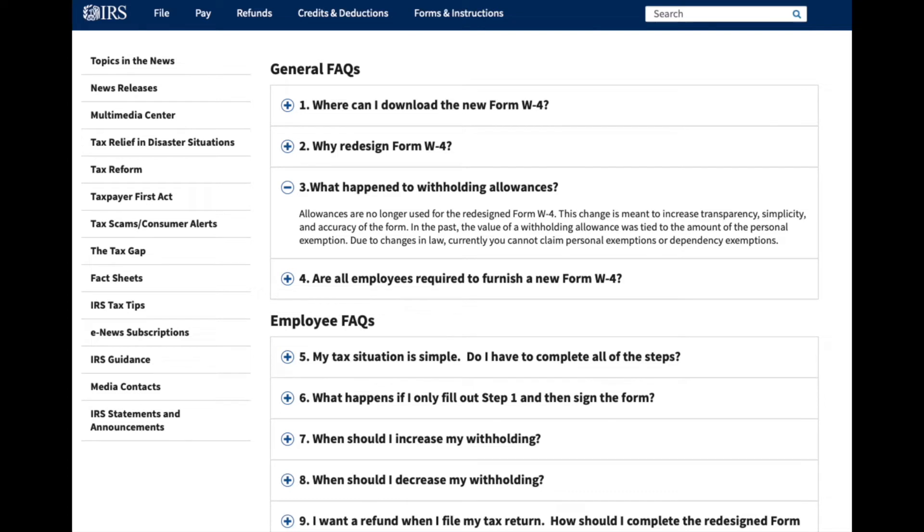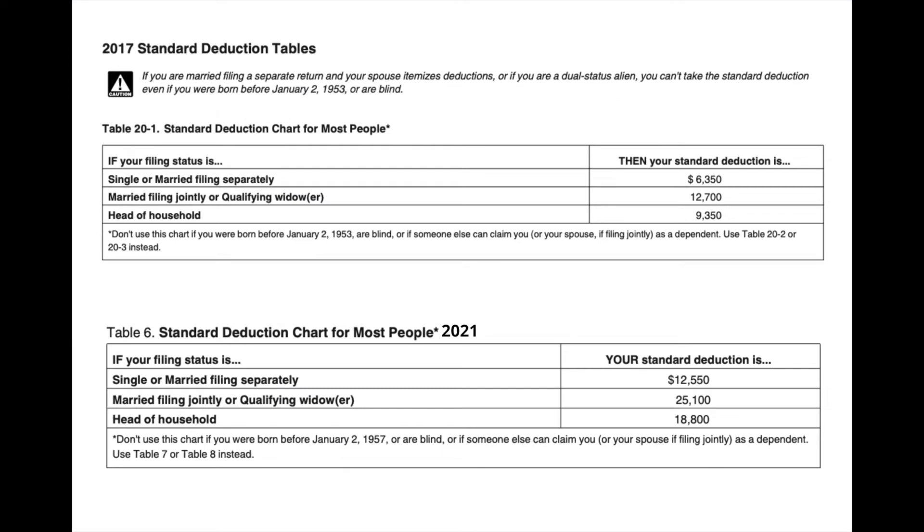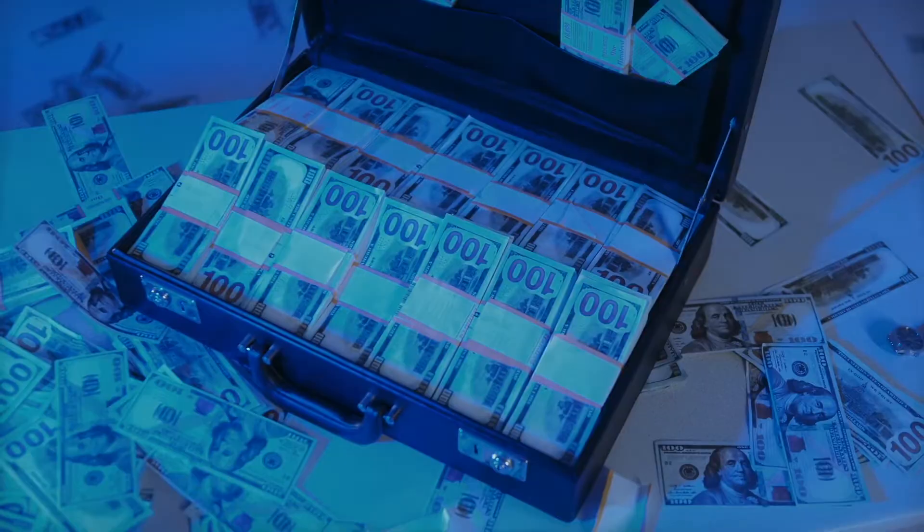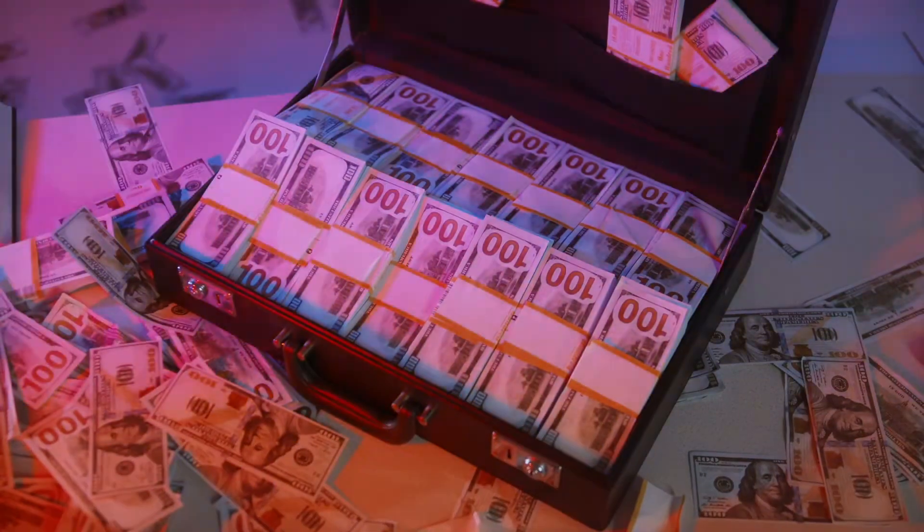You would then take that amount and add it to the standard deduction for the year, $12,600, and their total deduction would be $24,750 if they didn't itemize. Fast forward to 2021 and the calculation is much simpler. There are no longer personal exemptions as the standard deduction was increased across the board. A family of three and a family of five would have the same standard deduction of $25,100 for 2021. Now the family of five would likely get additional child tax credits, but the standard deduction would be the same for both.